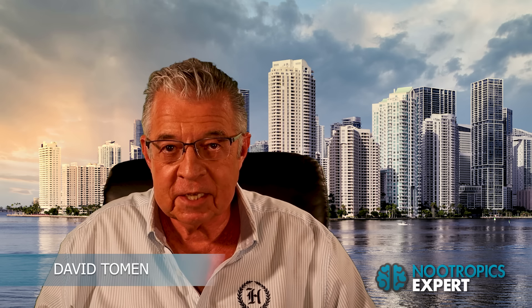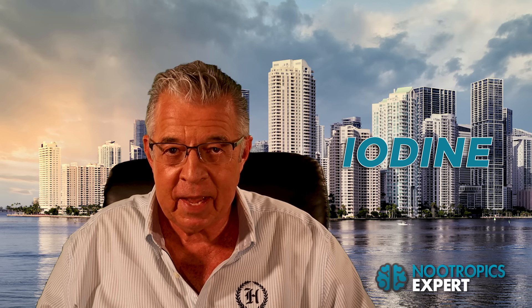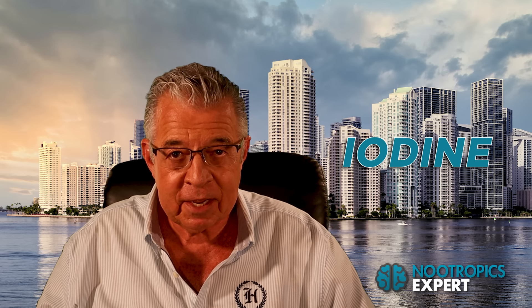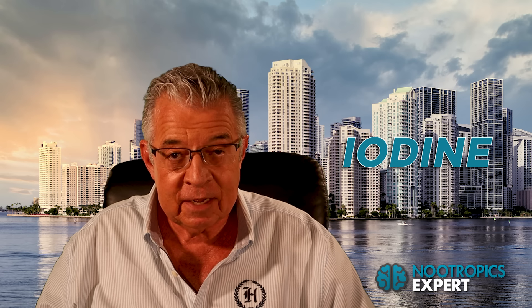I'm David Toman, author of Nootropics Expert and this YouTube channel. In this video you'll discover the nootropic benefits of iodine. This is an update to the video I published on iodine back in 2017. This is an important update because I've since found that the dosage for iodine that I recommended back then is far too high based on the latest clinical evidence.